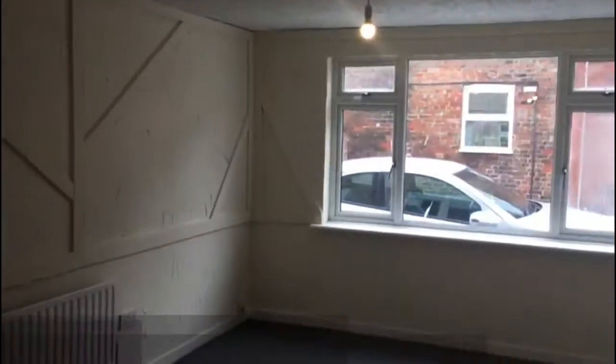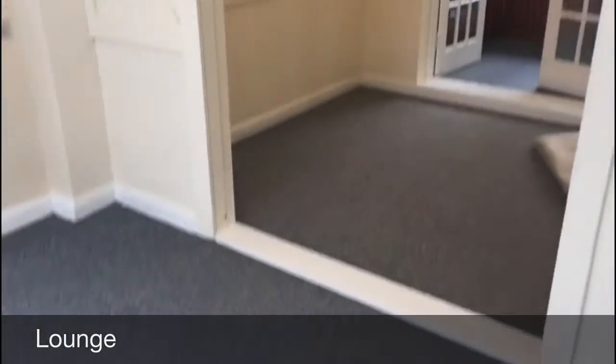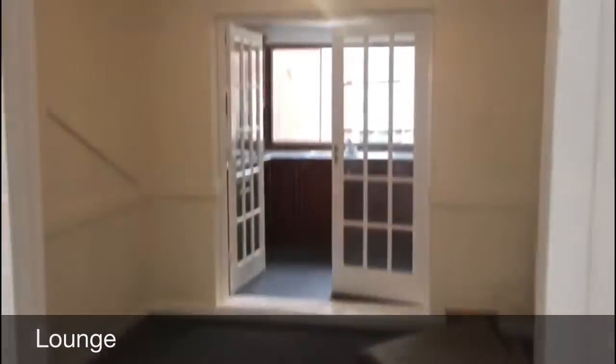We then have the living room to the front of the property — again a really nice size, really light. You will probably notice that some of the window panes have actually blown, but the landlord has recently given the go-ahead for the windows to be replaced, so that will be done in due course.